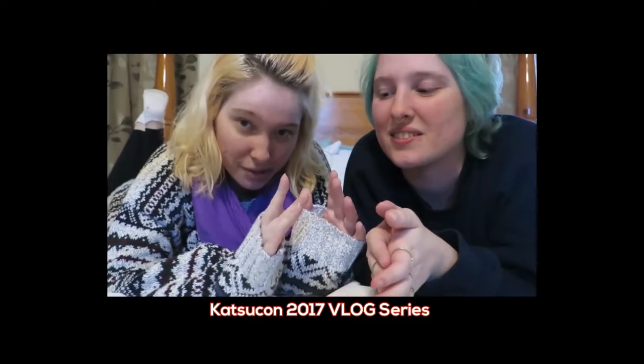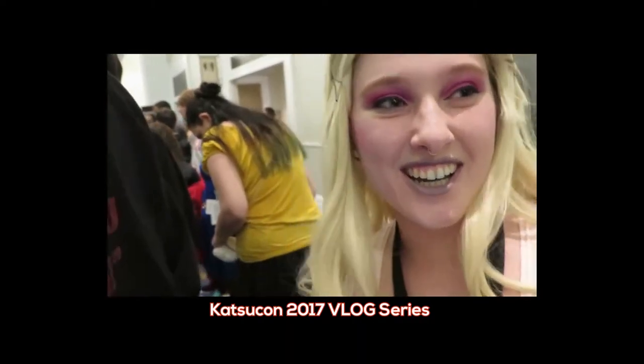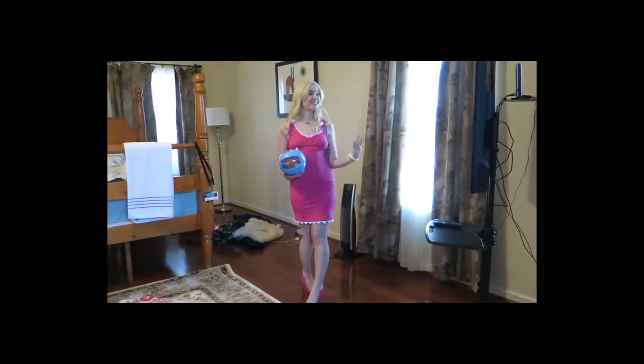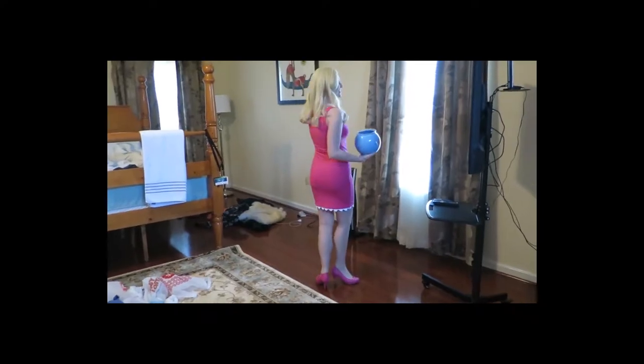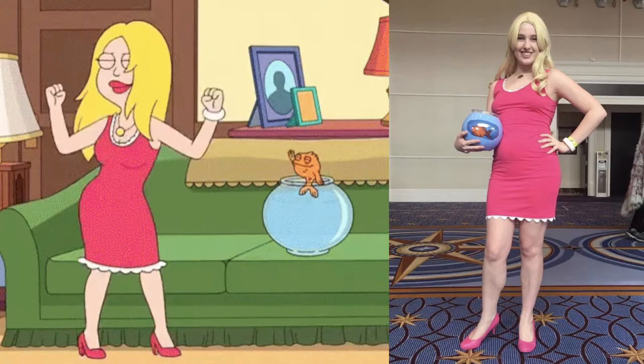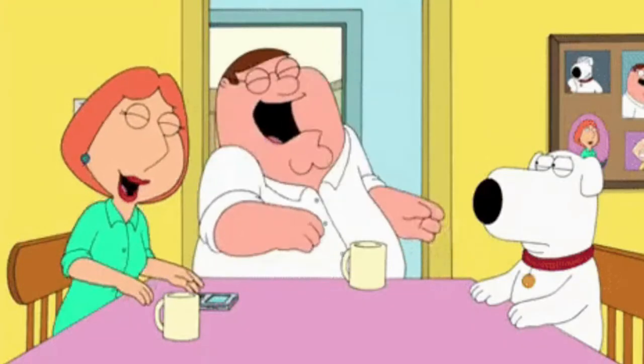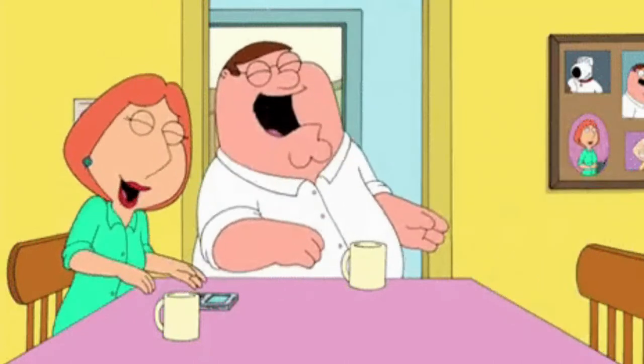You may have seen Ashley all the way back in my KatsuCon 2017 vlog series or on our YouTube channel, A&T Supreme. She's had a few cosplay moments in the past, including Francine Smith from American Dad. So I wanted to realize a longtime cosplan of hers, which just so happens to be another cartoon mom.